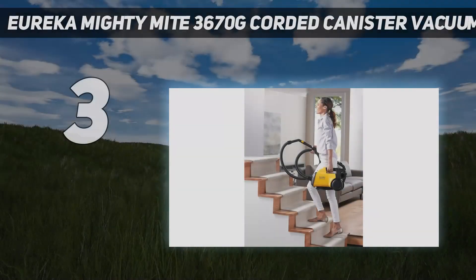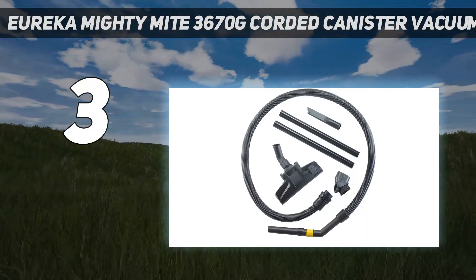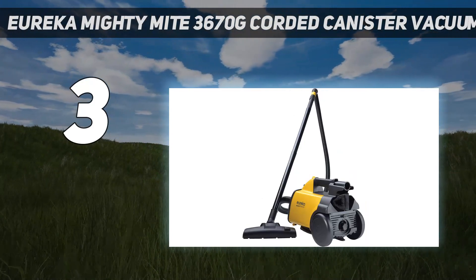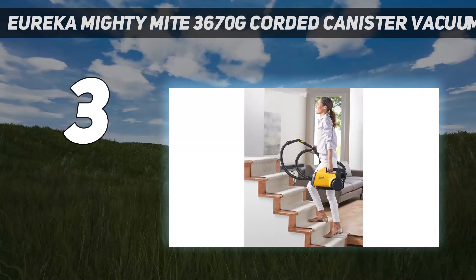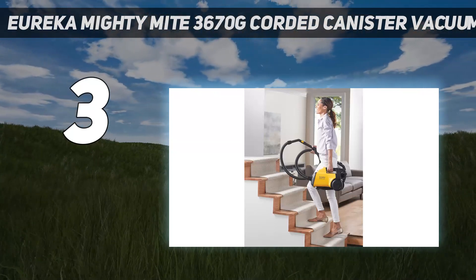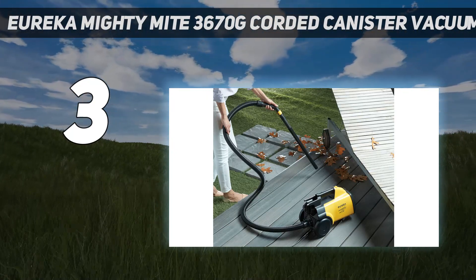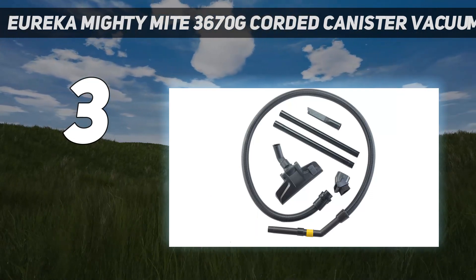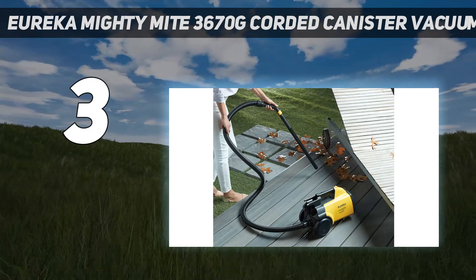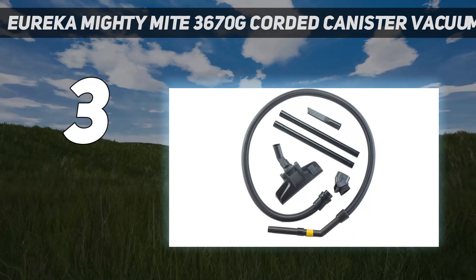At number 3: the Eureka Mighty Might 3670G Corded Canister Vacuum. Apartment dwellers and college students often don't have space for a full-size canister vacuum, but this budget-friendly vacuum is a lightweight, compact machine with a few superpowers. We love that the Eureka Mighty Might weighs under 9 pounds, so it's light enough to tote around and small enough for neat storage. It's racked up a 4.4-star rating from over 13,100 reviewers on Amazon who praise it for being easy to carry up and down stairs and for its two wand attachments that offer excellent pickup in tough-to-reach places.